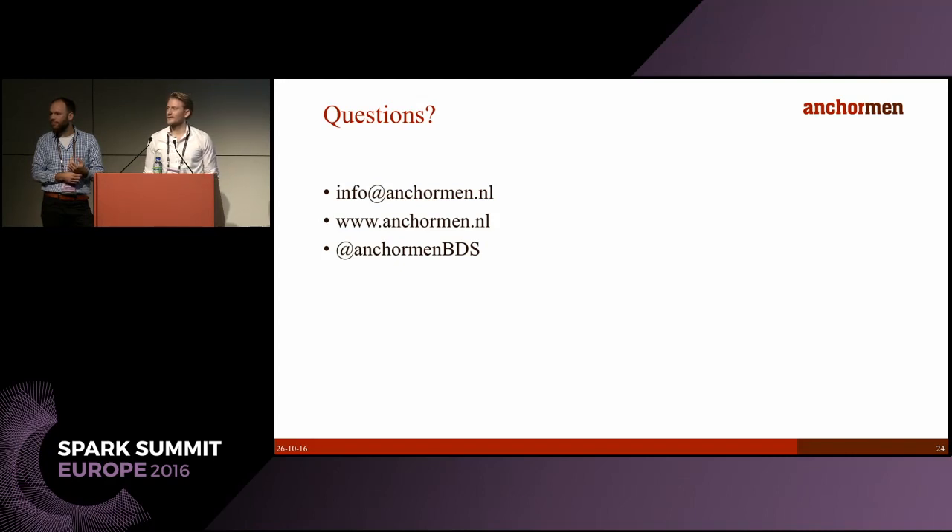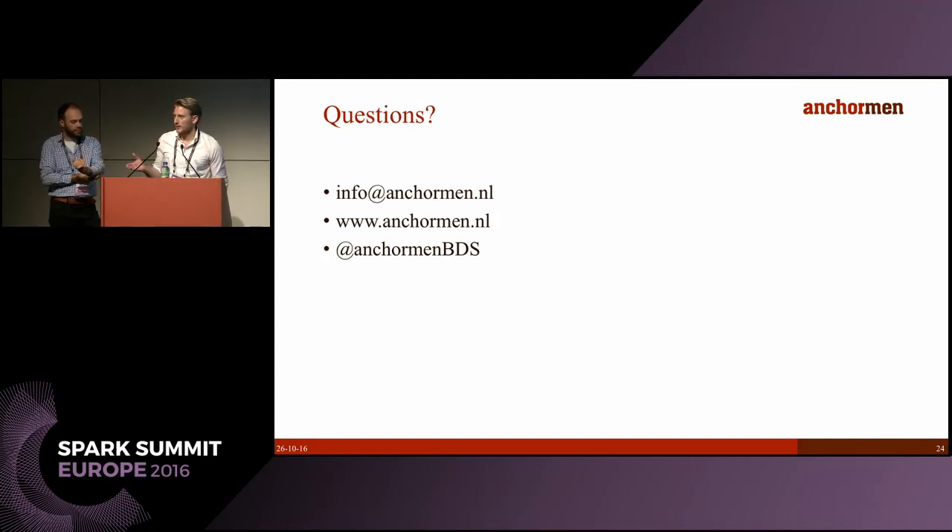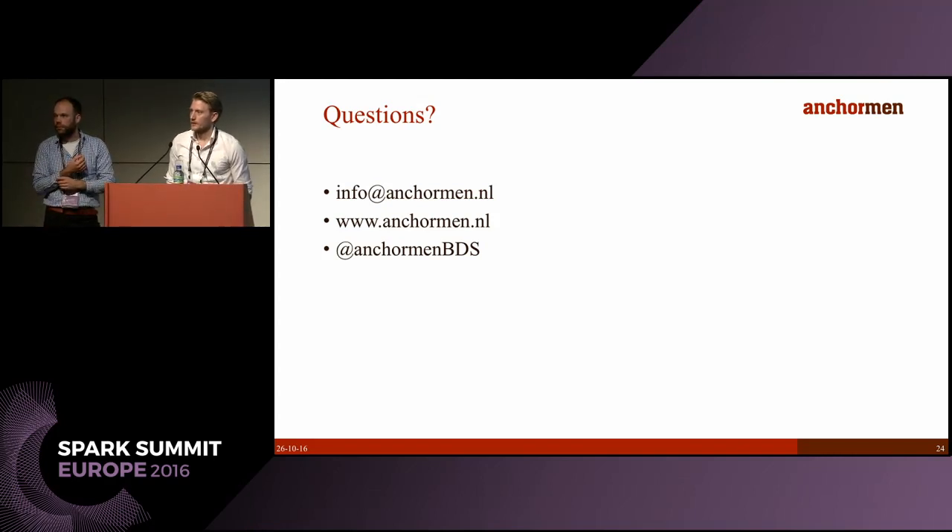Question: Could you elaborate on the choice of lambda architecture? Answer: In this case we need to train on historical data and then use the streaming layer to provide the functionality of sending messages to repair personnel on time — that's essentially it.